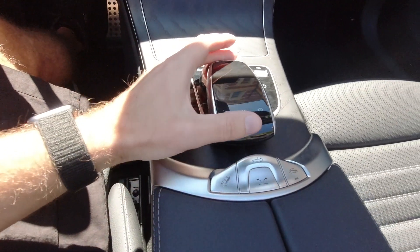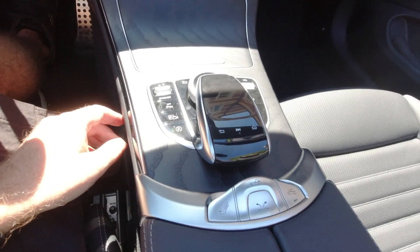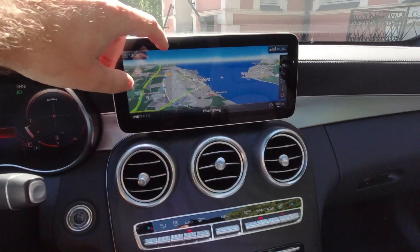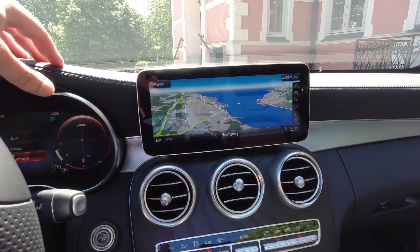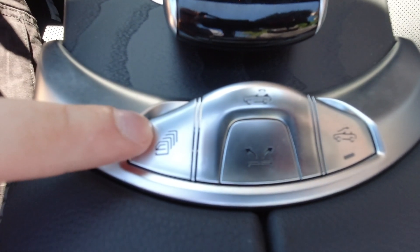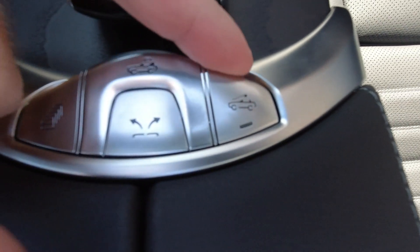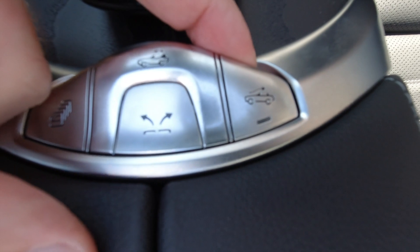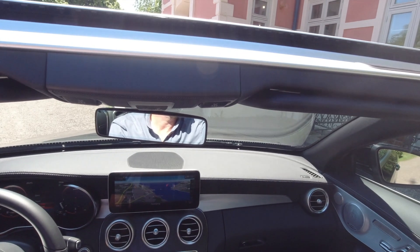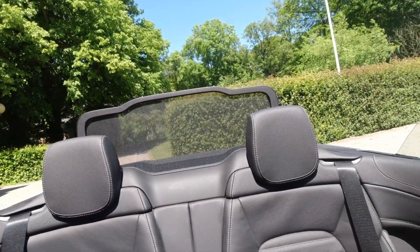In the middle, you still have the old touchpad, which is a bit weird because the GLC with the facelift already has the new MBUX and a touch display. This display in the middle is actually not a touch display, even with the new facelift. Here you have the buttons: one for putting all the windows down, one for putting up or lowering the roof, and this one is to put up the wind deflector — which is actually in two pieces, one in the front and one in the back.